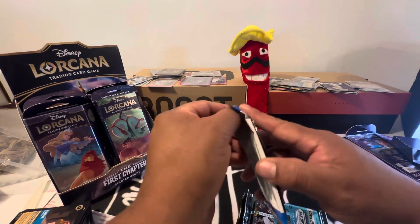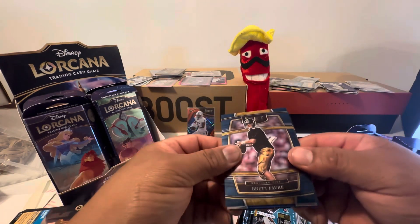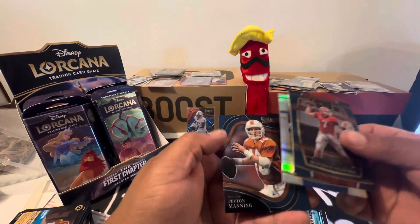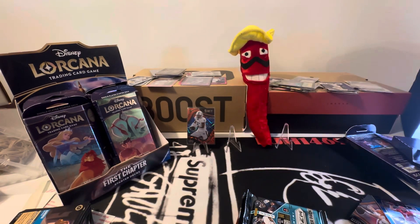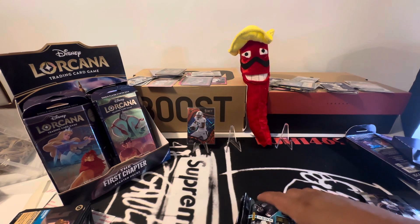Next pack of Select. Brett Favre, Michi, Stafford, Peyton Manning on the back. And we have something in the middle there — it's a Silver of Khalil Mack. That's just a Prism. I don't know what those fall at.